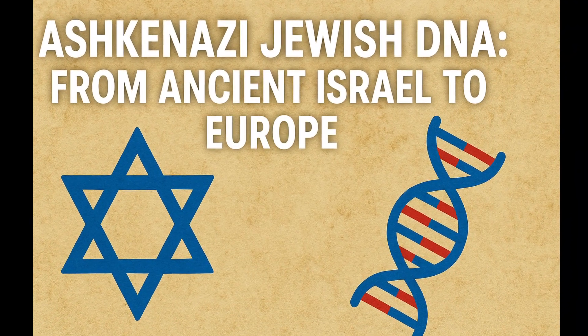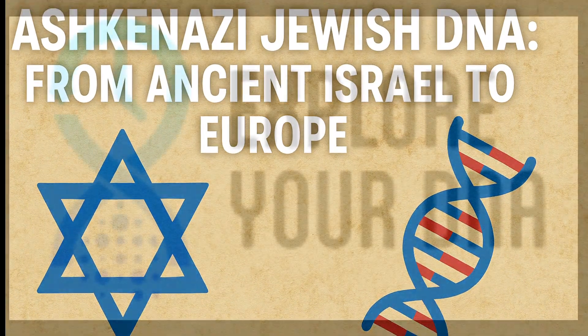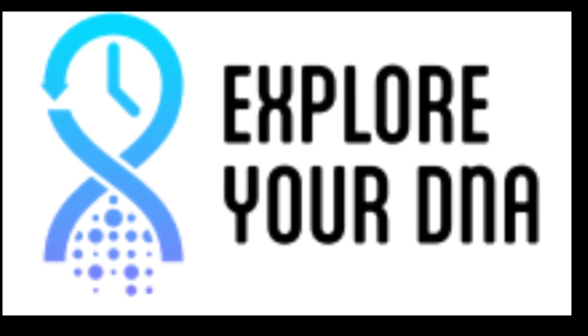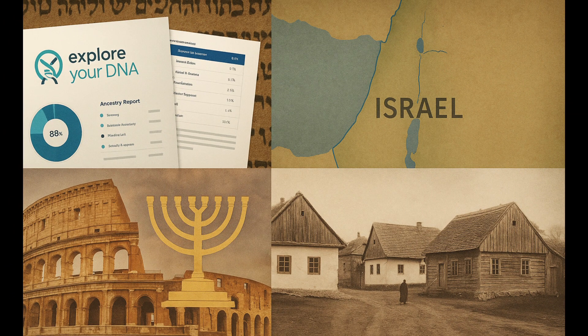Welcome to my personal DNA journey. Using the Advanced Ancestry Report from Explore Your DNA, I've traced the story of my Ashkenazi Jewish heritage, from ancient Israelite roots in the Levant to migrations through Italy, Greece, and into Eastern Europe. My modern DNA matches show where these ancestral threads persist in today's world.